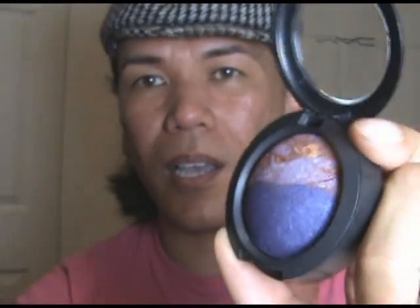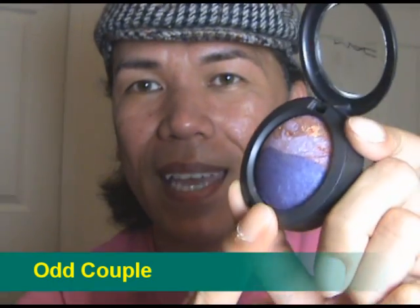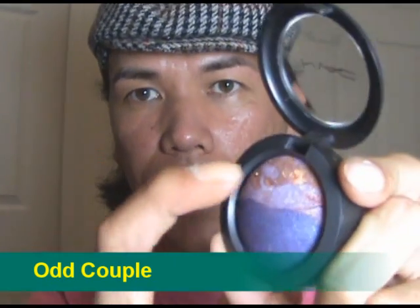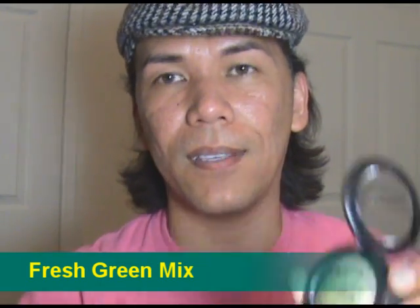There are nine mineralized eyeshadow duos in the collection. For purple lovers, check out Odd Couple. It's a pretty purple on the bottom, and on the top it's kind of a lavender, lilac, pink, and berry electro flash effect. Check that out — this is Odd Couple.